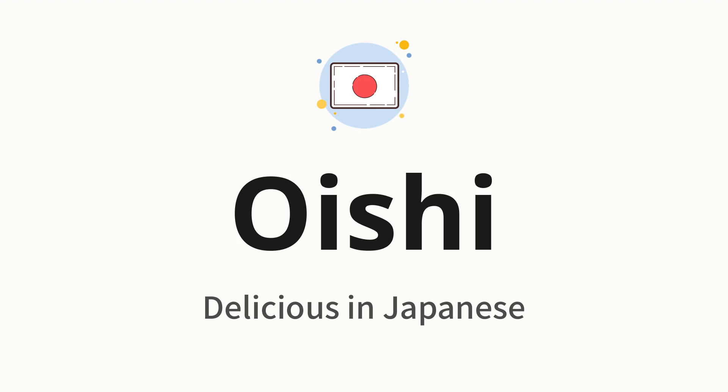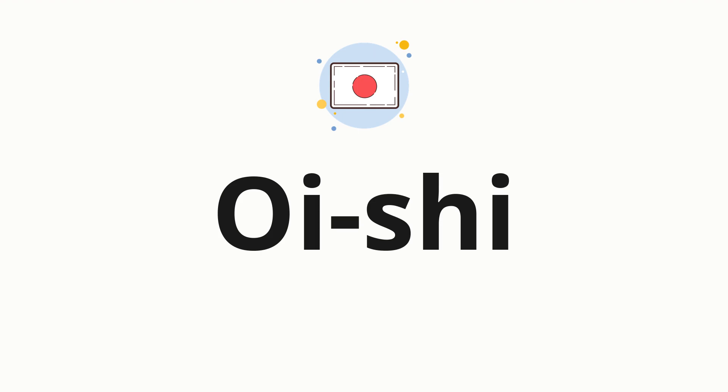Let's say it all together. Oishi. One more time. Oishi. Now let's split the word into syllables and then pronounce each syllable one by one. Oishi.